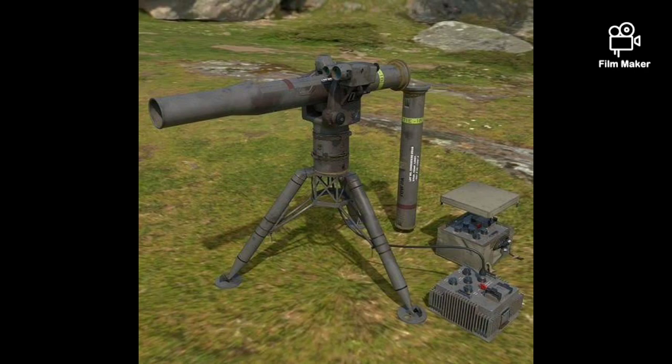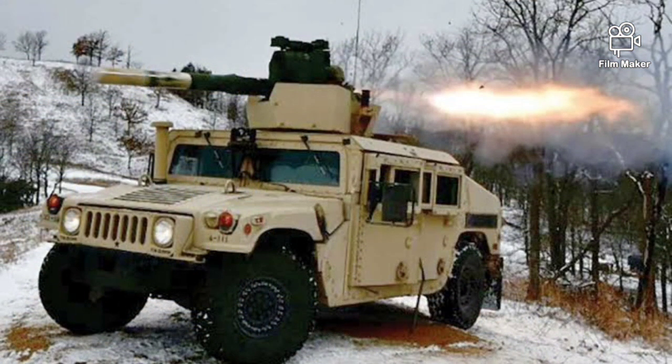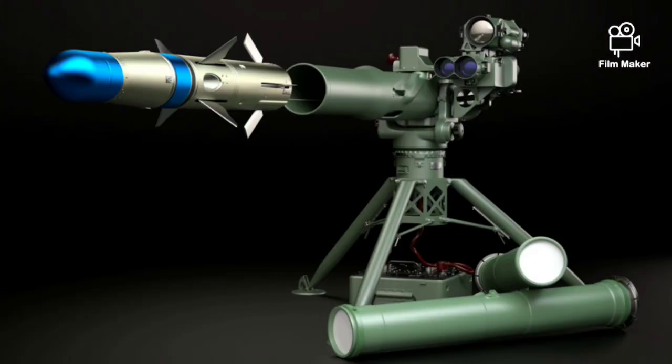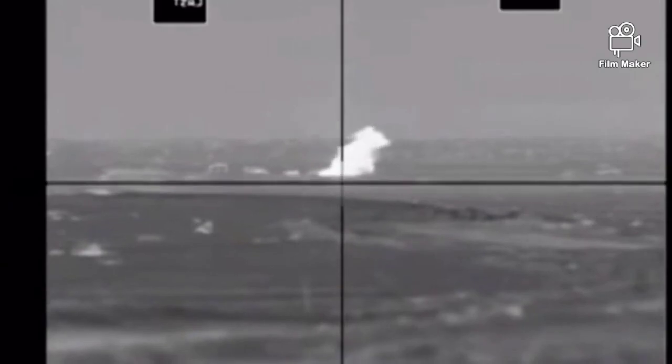The BGM-71E missile has a tandem warhead and was specially designed to defeat tanks with explosive reactive armor. It has a range of 3.75 kilometers and penetrates 900mm of steel armor behind explosive reactive armor. The BGM-71F is a top attack missile that explodes above the tank to penetrate its thin top armor, with a maximum range of 4.2 kilometers. The BGM-71H is a bunker-busting missile used against buildings or fortified structures, with a range of 3.75 kilometers. The TOW launcher is compatible with all previous TOW missiles and features a thermal imaging sight for night use.